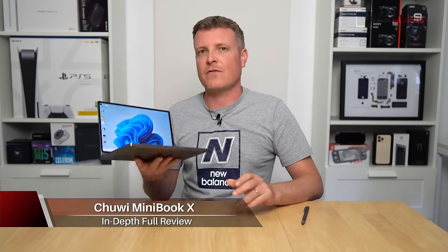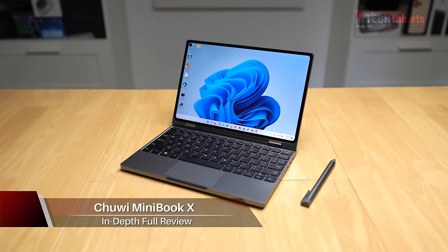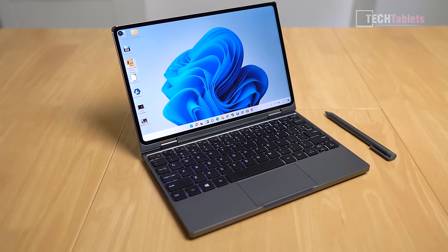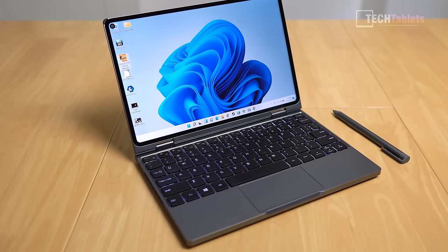This is a new laptop from Chuwi called the Minibook X. You can see it's very small. It has a 10.8 inch IPS screen with 10 touch points — it's a very good screen. But it has something unusual: it's got a cutout, and in fact it's the world's first laptop, according to Chuwi, with a hole punch cutout in it.